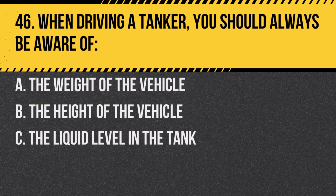Question 46. When driving a tanker, you should always be aware of: A. The weight of the vehicle. B. The height of the vehicle. C. The liquid level in the tank. Answer: C. The liquid level in the tank. This affects the vehicle's center of gravity and stability.